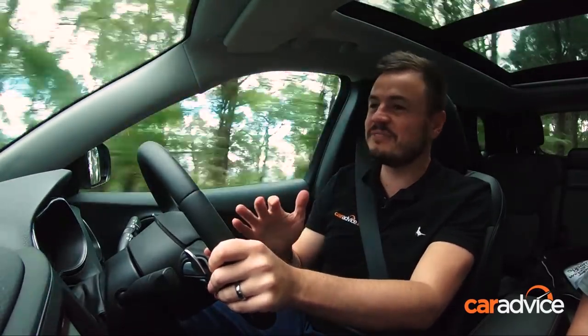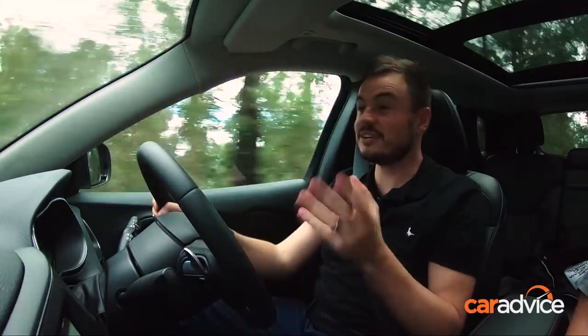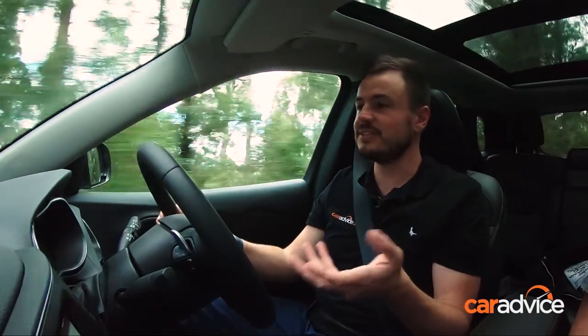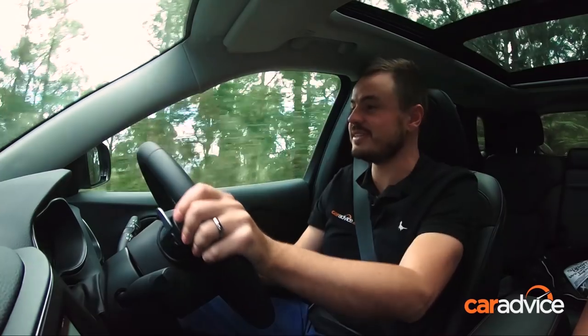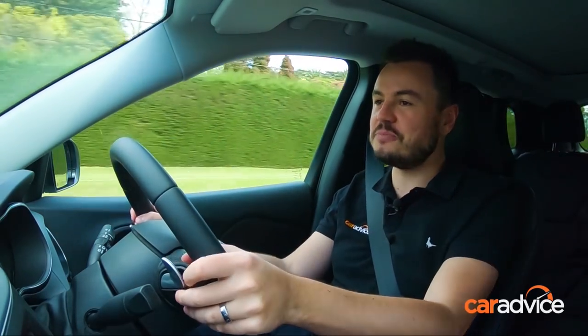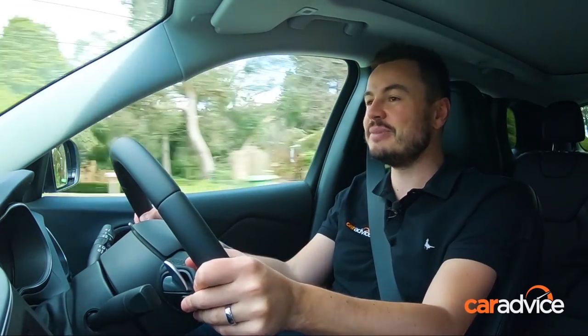Given Jeep's previous dramas, this is a good sign that they're here to stay and here to support customers as well. You can rest assured that the car is really built for off-road driving out of the box, so you don't need to void your warranty putting extra stuff on it when it's ready to go as it is and covered by a warranty. The Cherokee is really good off-road, but what's it like on-road, which is where it's going to be spending most of its time?